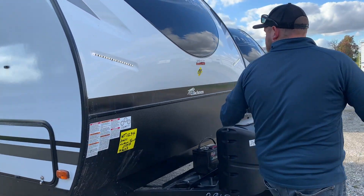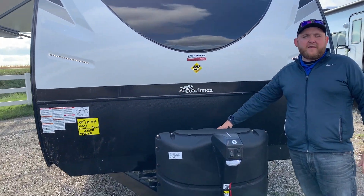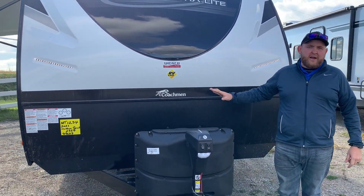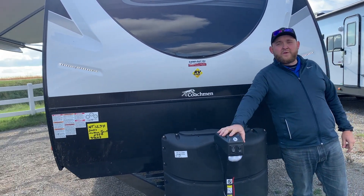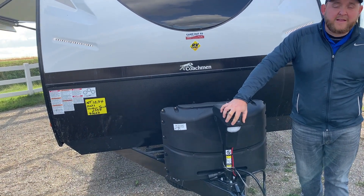At the front here, we have the two propane tanks with the easy access tab. You've got a battery that sits in behind - all of our tanks come full, and all of our units include a deep cycle battery. This one also has a power tongue jack on the front, and there is also a built-in light on there.